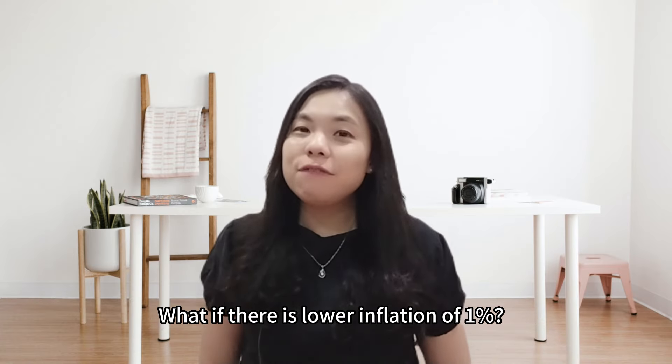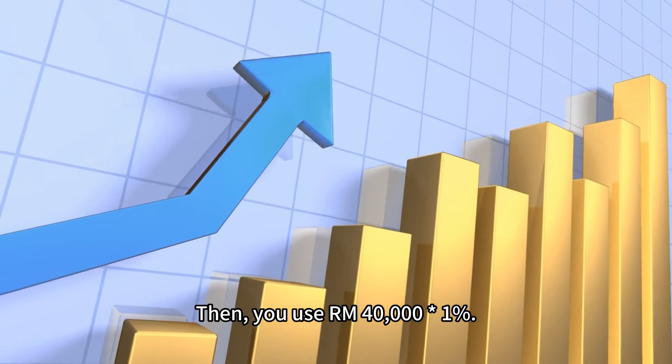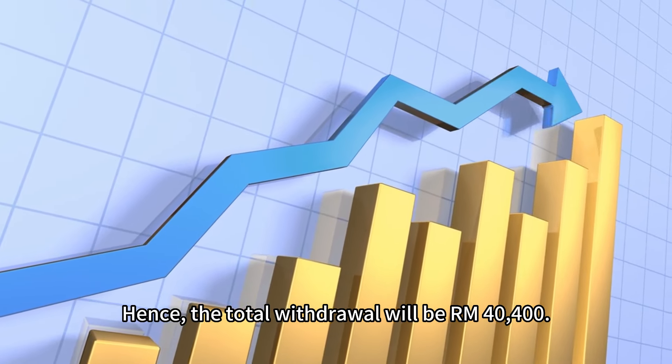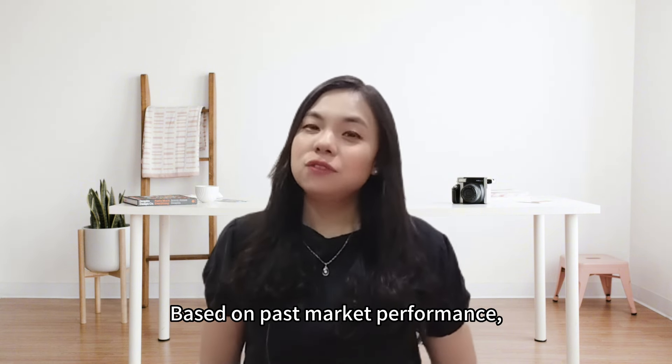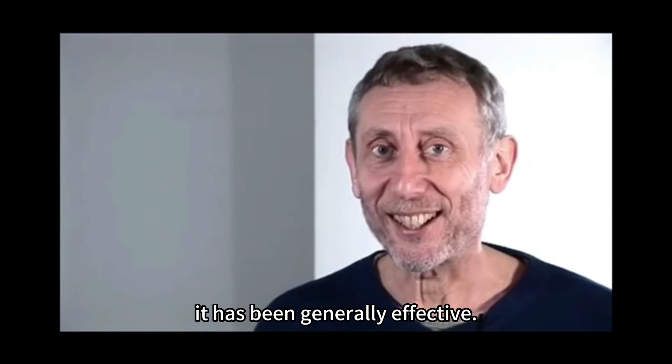What if there is lower inflation of 1%? Then you use $40,000 times 1%, so the total withdrawal will be $40,400. This method is very easy to understand and apply, and based on past market performance, it has been generally effective.